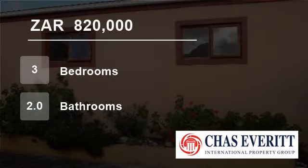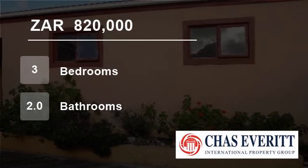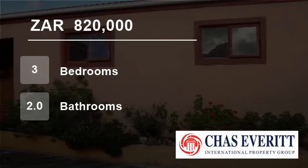It also offers lovely views of the Muizenberg mountain. The property is located in Costa de Gama, Muizenberg, Cape Town.